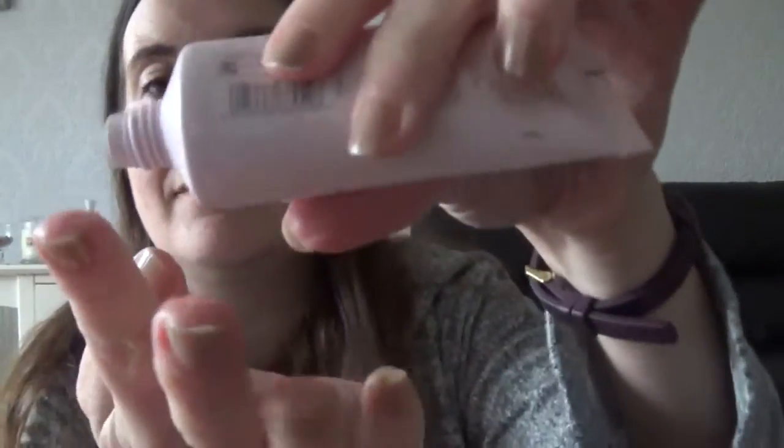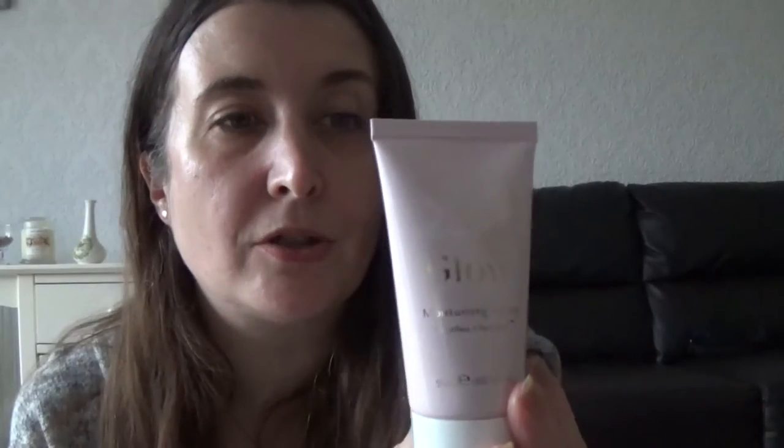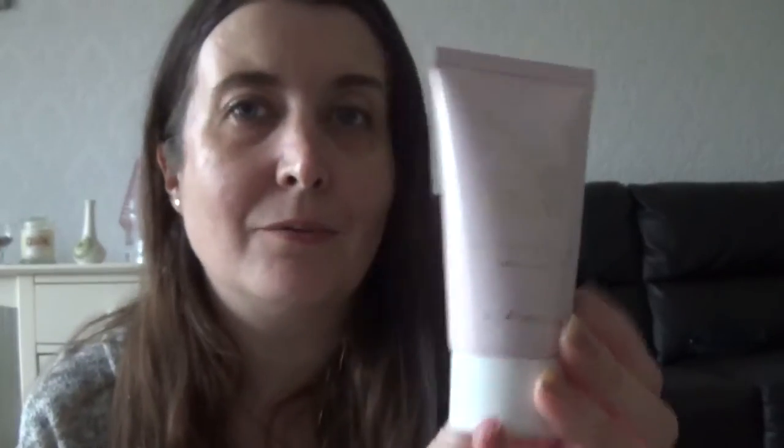Now we're going to try the moisturising cream. I don't think this is the most powerful of skincare — it doesn't contain hyaluronic acid or any of the fancy ingredients — but it is really reasonably priced and it does feel really nice on the skin. As long as you're keeping your skin hydrated it can't do it any harm. No stinging with this one. It's a 50ml bottle and it says it soothes and hydrates the skin.